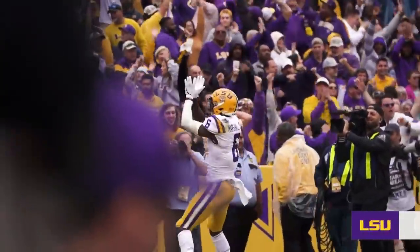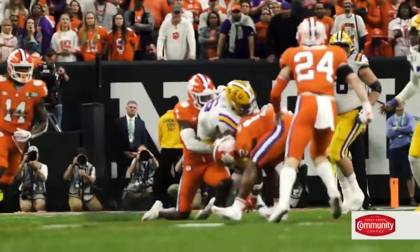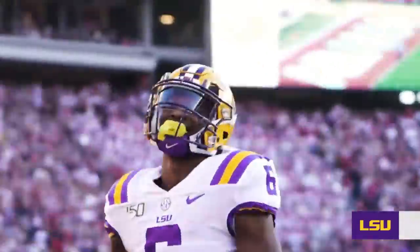Marshall's biggest strengths are his ability to win at the line of scrimmage and his catch radius. He is an incredible athlete and a great all-around receiver. I'll go through some of his film with you today to explain why I think he's going to be a great receiver, and I'll talk about an NFL player that I think is very comparable to him.